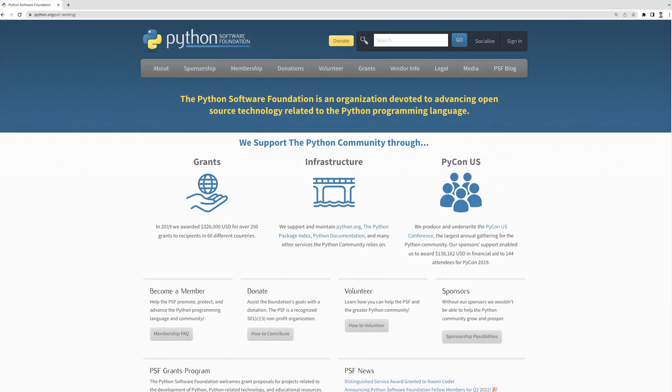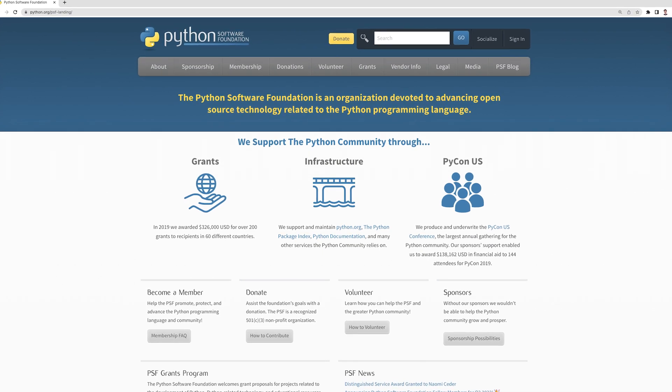The Dutch programmer Guido van Rossum officially introduced Python in 1991. Nowadays, it is administered by a non-profit corporation called Python Software Foundation. And there are actually a lot of services that you use in everyday life that are coded using Python, like Google, Facebook, Dropbox, and Spotify to name a few.